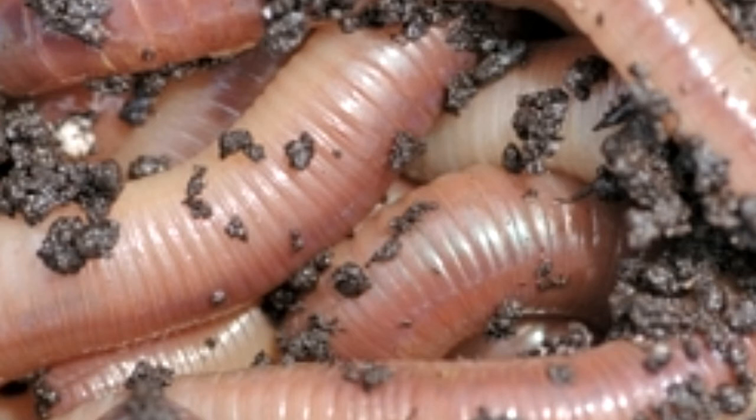The earthworm has no eyes. Instead, it has cells that are sensitive to light on its outer skin. These cells enable it to detect light as well as changes in its intensity. These cells are sensitive to chemicals and touch as well. This creature does not have any lungs either, and it breathes by oxygen being diffused in its body through the skin. The highly permeable skin of the earthworm makes it susceptible to drying out easily.